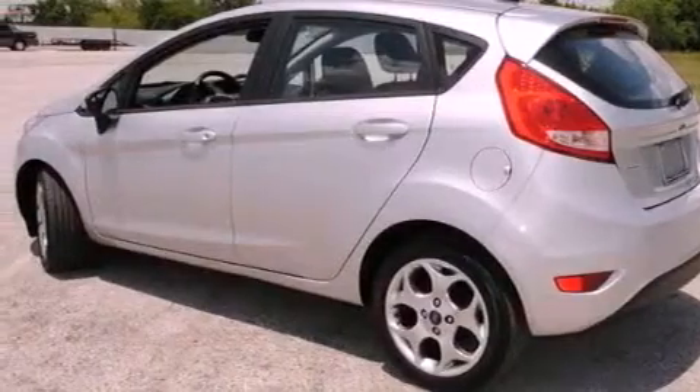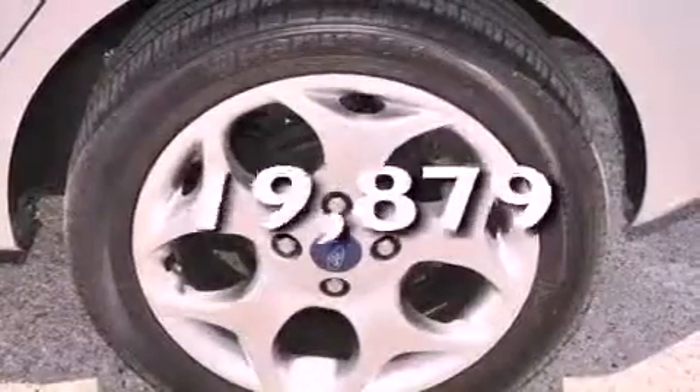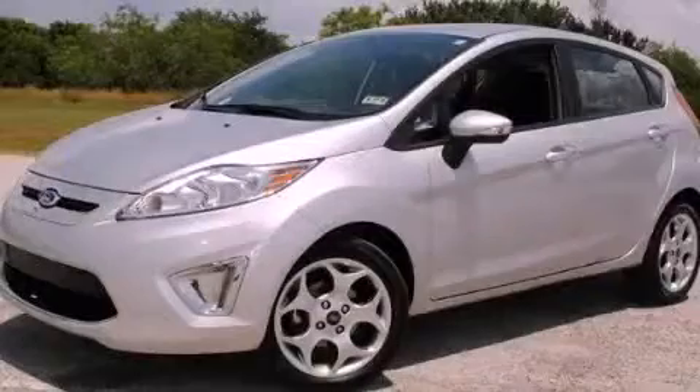A rear window defroster. And this vehicle has fewer than 20,000 miles on the odometer. Stop by today and test drive this automobile for yourself.